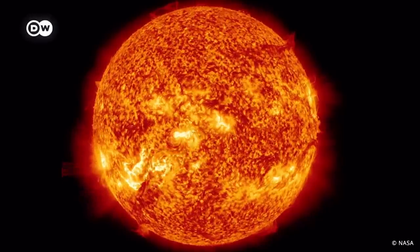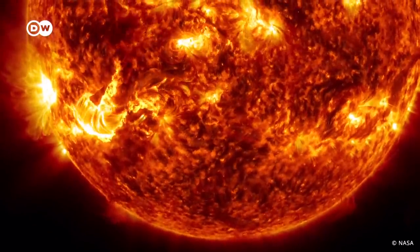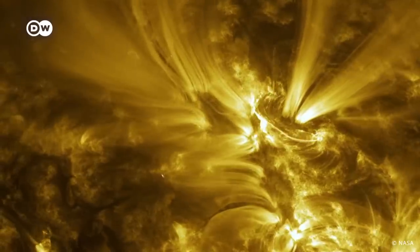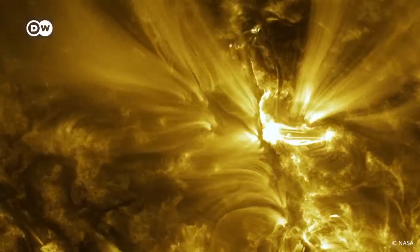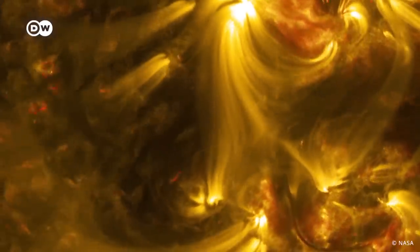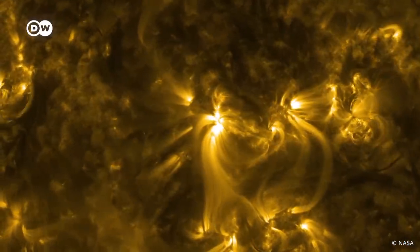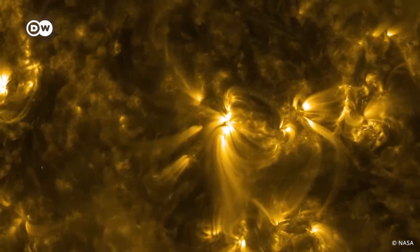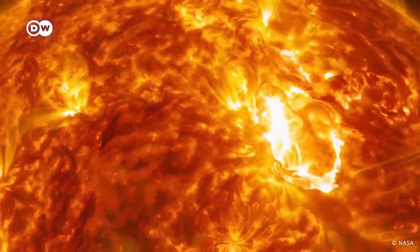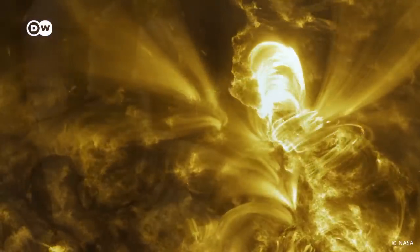Let's take a closer look at the Sun. The core of the Sun is a perfect environment for fusion. The Sun's huge gravitational forces and temperatures reaching 15 million degrees Celsius cause the atoms in its core to collide at very high speeds. Because of the density and high temperature, the hydrogen atom nuclei fuse and become helium. During the process, some of the mass is converted into energy. This is the fusion everybody's talking about.